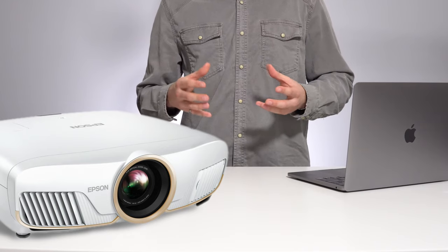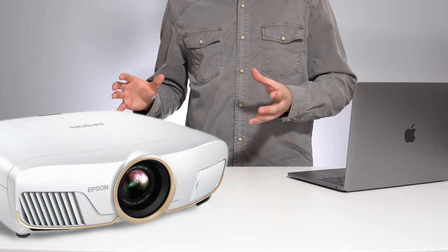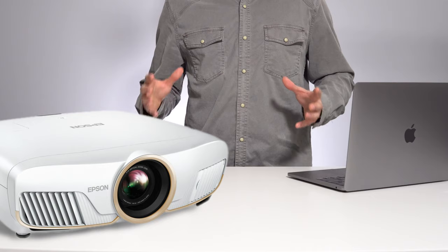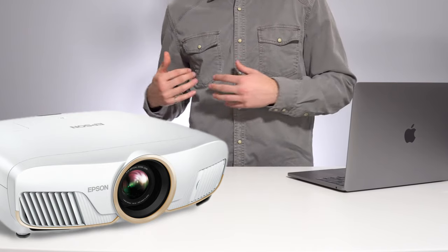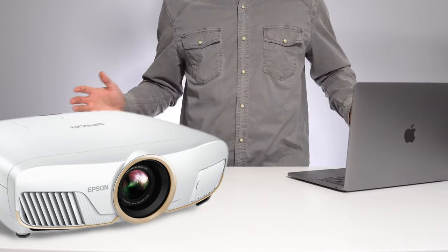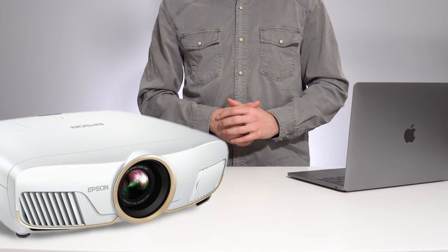A lot of people consider going to the movies the end-all be-all in image quality, and it's really not. These projectors offer better colors, better resolutions, better contrast ratios, and you're going to see that the second you get one into your home. Your theater in the comfort of your own home will be legitimately better than the Cineplex in your town — for under $3,000. That's way better than what a television can offer, and really why I'm surprised that more people are not putting projectors in their homes.